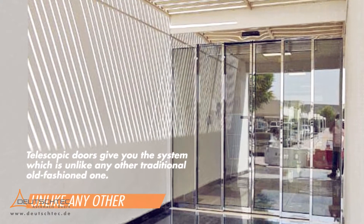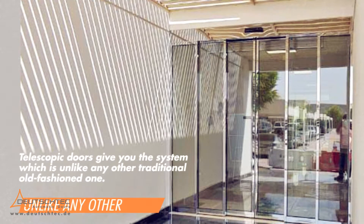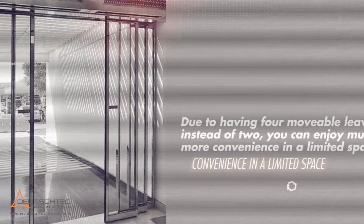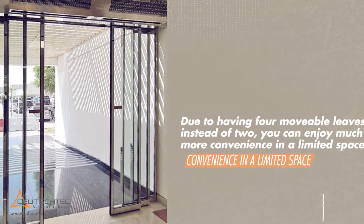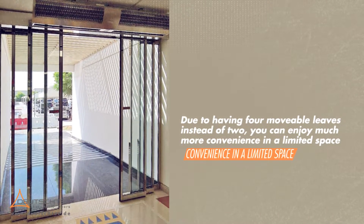Telescopic doors give you a system unlike any other traditional old-fashioned one. Due to having four movable leaves instead of two, you can enjoy much more convenience in a limited space.